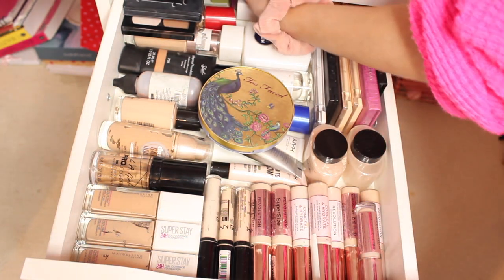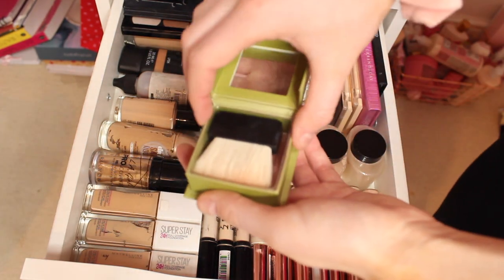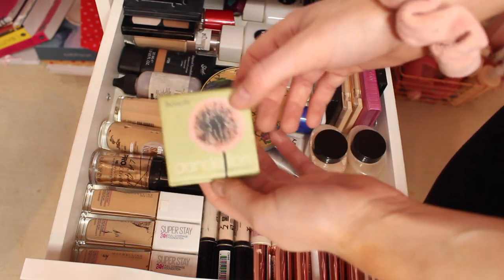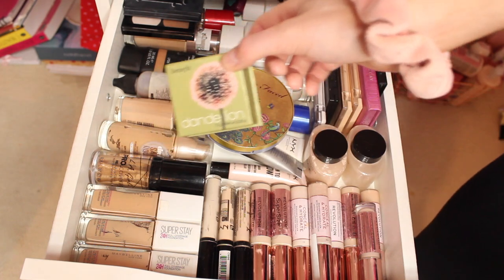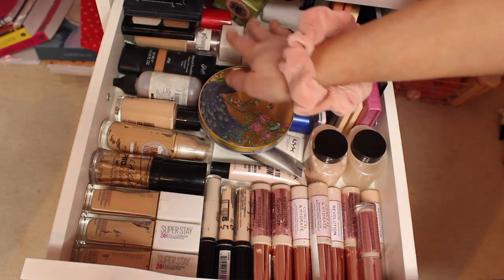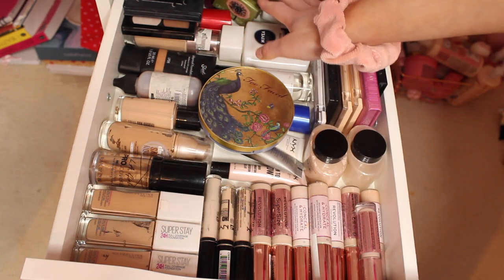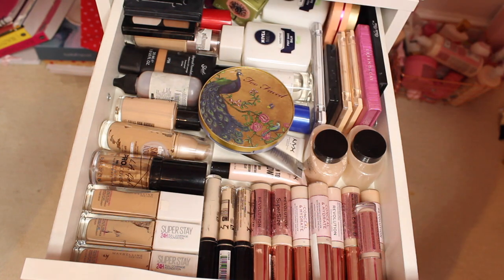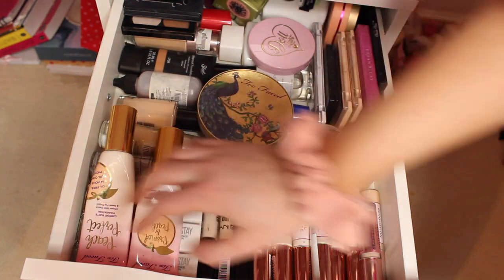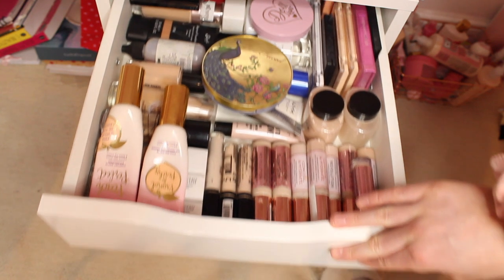I have the Benefit Dandelion blush, which actually smells so good and is a lovely colour. If you are a pale girl like me, I really recommend this one. I also have a cooler bronzer and a load more blushes and powders in there — the drawer is so full it'll barely open. But that's my face drawer and as you can tell, I do own a lot of face products.